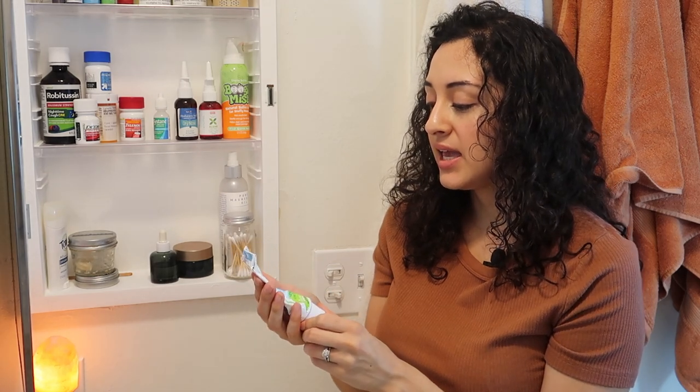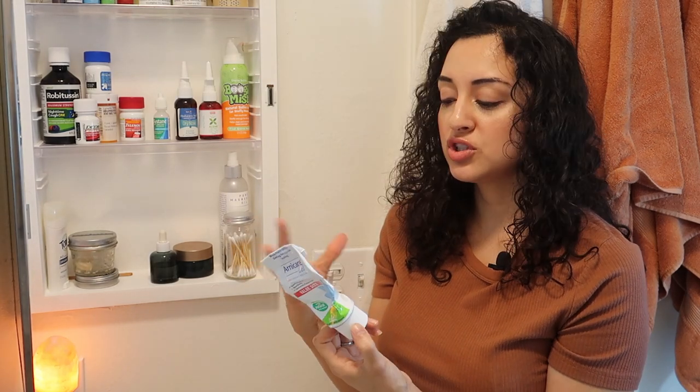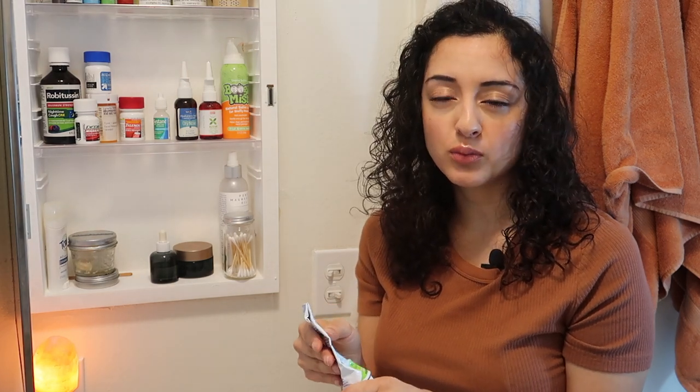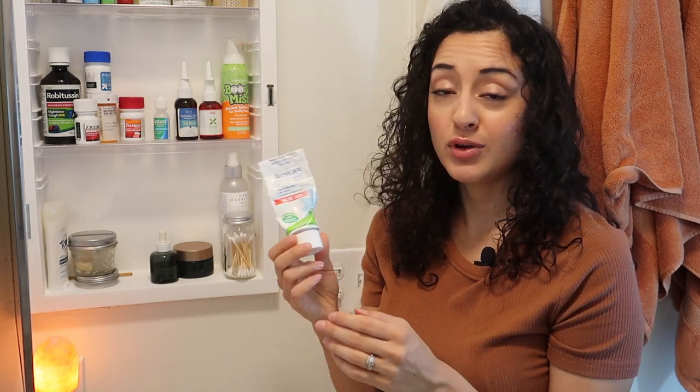The next thing I have is this Arnica Gel. It is a muscle pain and stiffness gel, and it's also used for bruising. I mainly use this for bruising — I've been told I have very thin skin but I'm incredibly prone to bruising. This Arnica Gel really helps speed up the process of healing those bruises. I've also noticed that it works really well when I have sore muscles after a workout if I just slather this on. I'm running quite low on it, but I love using this. It is a standard staple in our home.